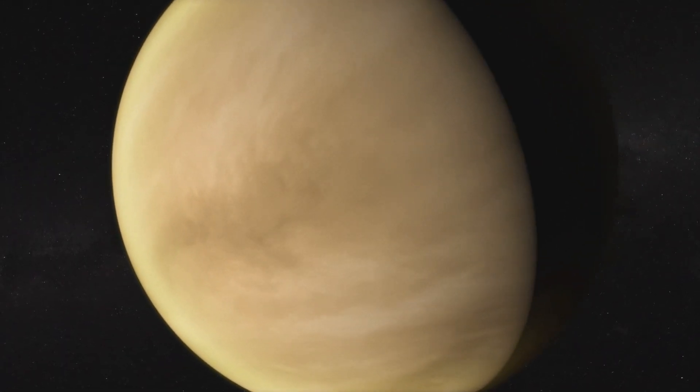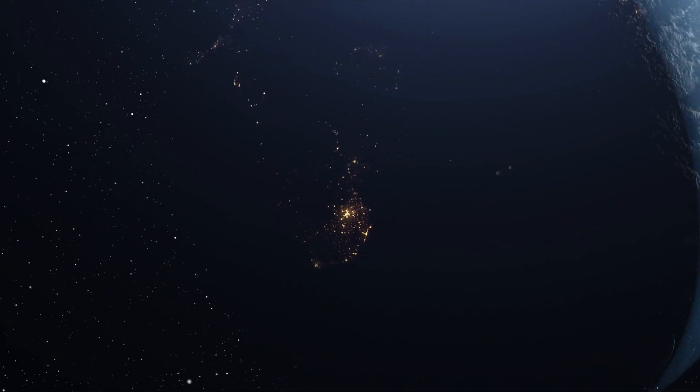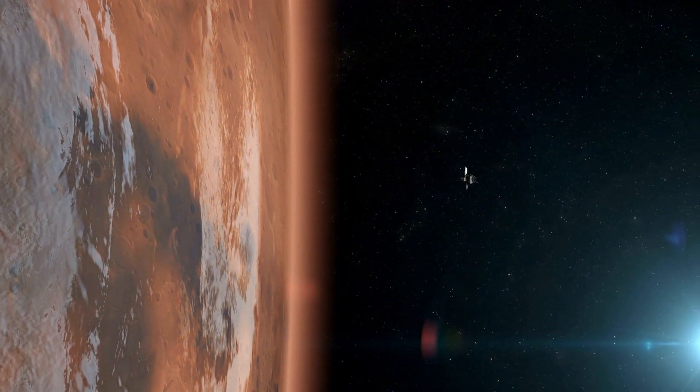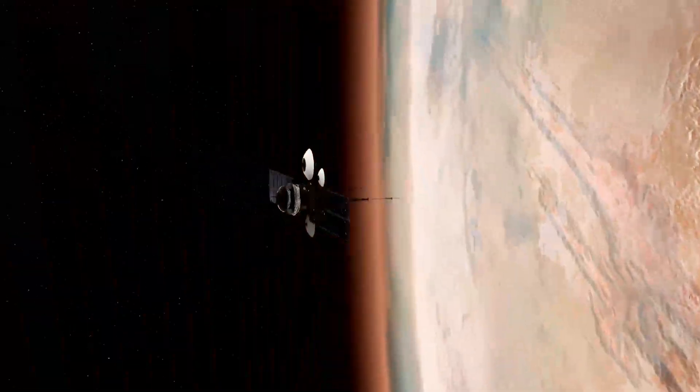If that is true, then our understanding of rocky planets is severely lacking — which possibly might not be the case, as Earth, the planet we live on, and Mars, the planet with dozens of spacecrafts and rovers, are both rocky planets and have been extensively studied.